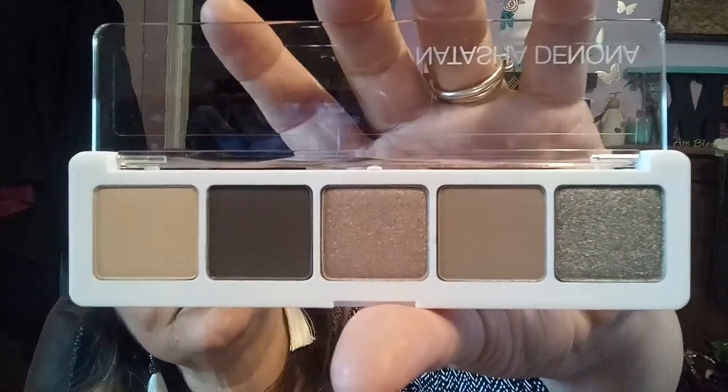Looks like the one on top is a Natasha Denona eyeshadow, $48. Let's see what colors I got — oh, pretty colors. They're neutrals but colors you can really make a good look with. They're pretty. Pinks are my favorite but that's pretty. And that's $48 — everybody knows how to use eyeshadow, I believe.